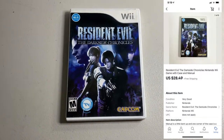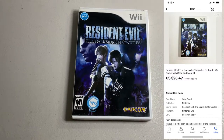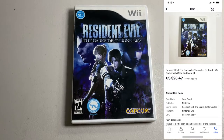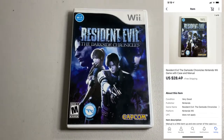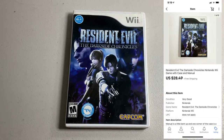Got a video game going out. Got Resident Evil: The Darkside Chronicles for the Wii. This is complete with the manual, and the disc is in really good shape, almost perfect condition. The condition of the disc can actually make a huge difference when listing video games. I paid $2 for this at a yard sale, ended up selling for $28.49.